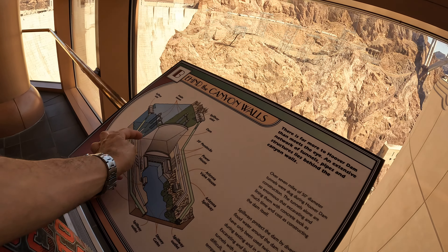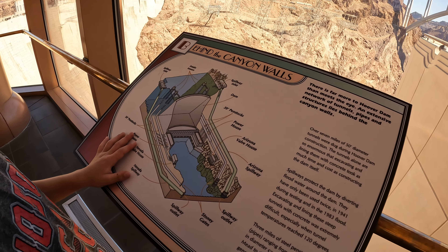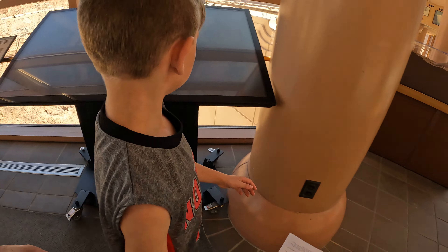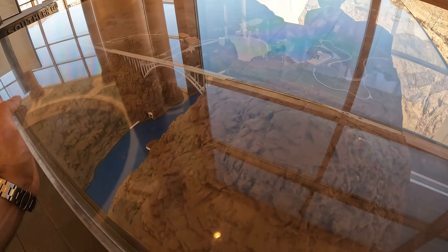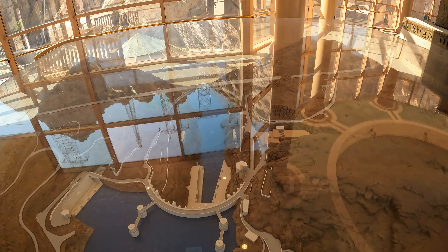Such a beautiful room! Look how thick this is in here — we were in the Nevada one. Remember? And then there's the Arizona Spillway. I love this model, isn't this cool?